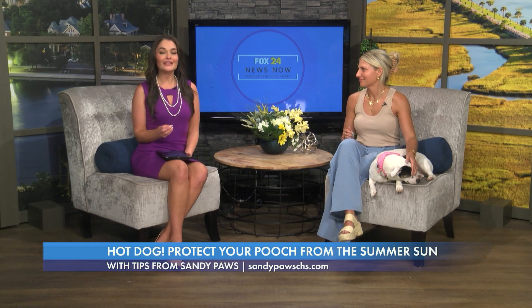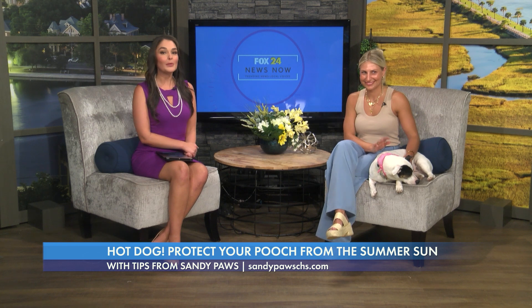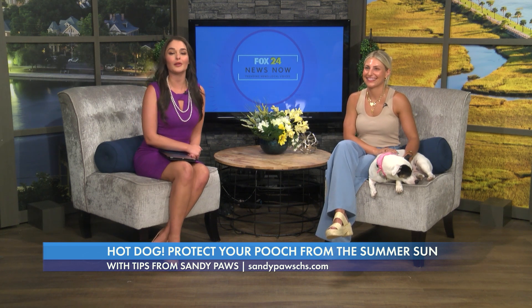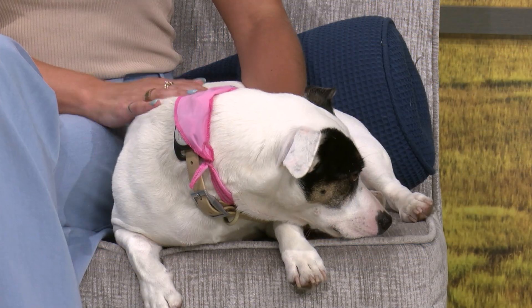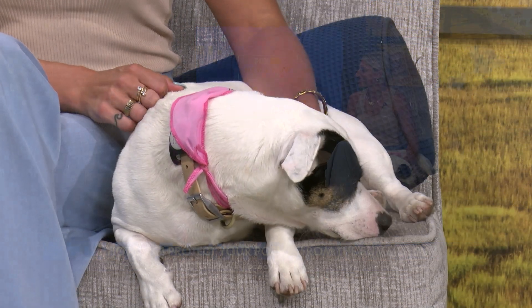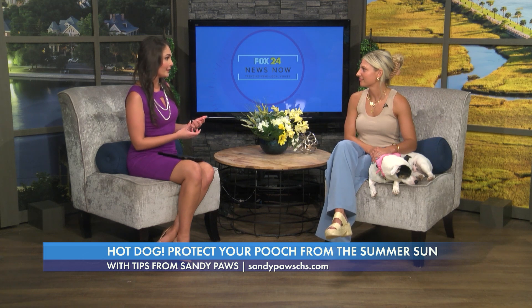We are officially in the hottest month of the year. Let's welcome Margo Parrish, owner of Sandy Paws, who is back to share some tips on how to best care for our pets during these hot summer months. And you also brought back Parma. When we talk about the summer months, a primary concern for our pets is hydration.